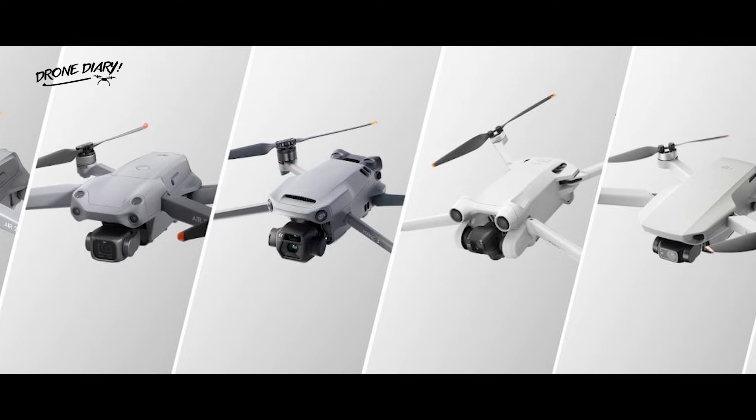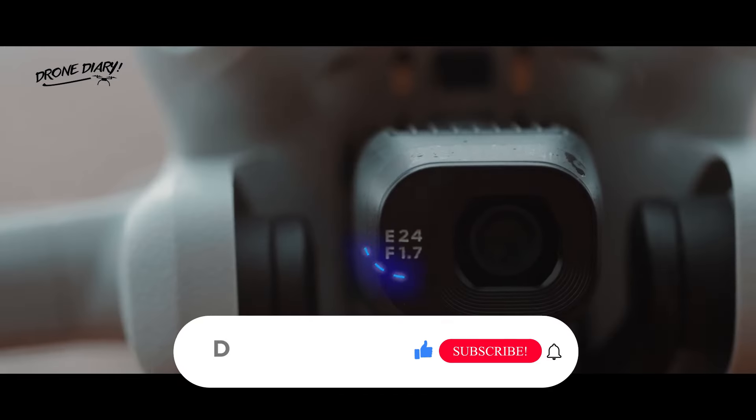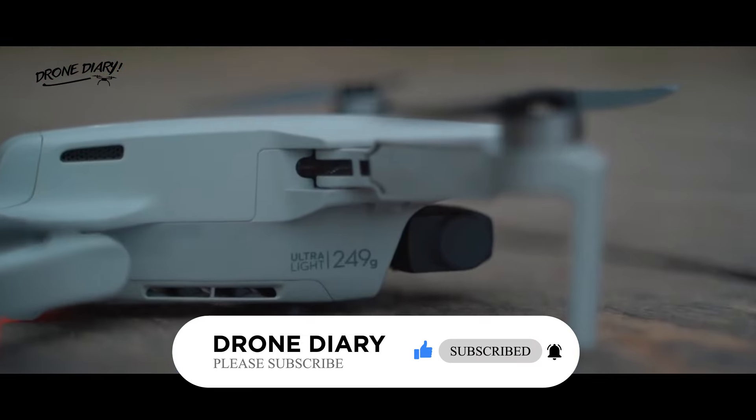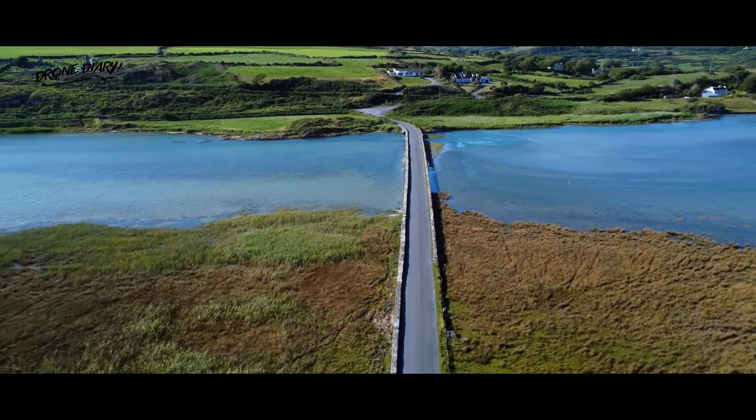As you can see, DJI Mini drones have come a long way since the first Mavic Mini. They have become more powerful, more versatile, and more intelligent, while still maintaining their portability and user-friendliness. DJI Mini drones are the perfect companions for anyone who wants to fly and capture the world from a new perspective.